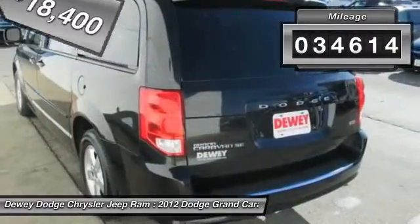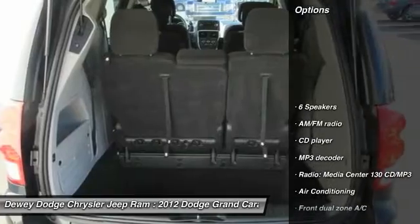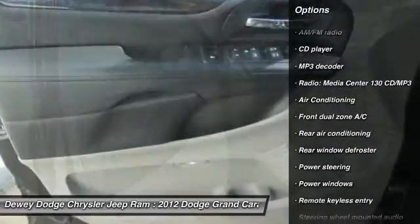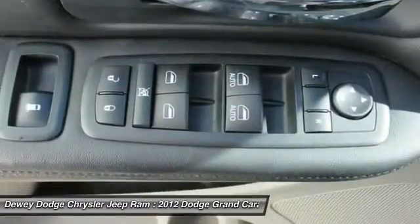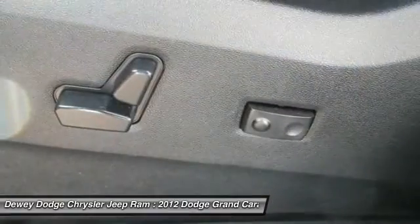This vehicle has less than 35,000 miles. Here are some of this vehicle's great options: traction control, dual airbags, air conditioning, front power steering, four-wheel disc brakes, electronic stability control, power windows, rear window defroster, CD player, trip computer.